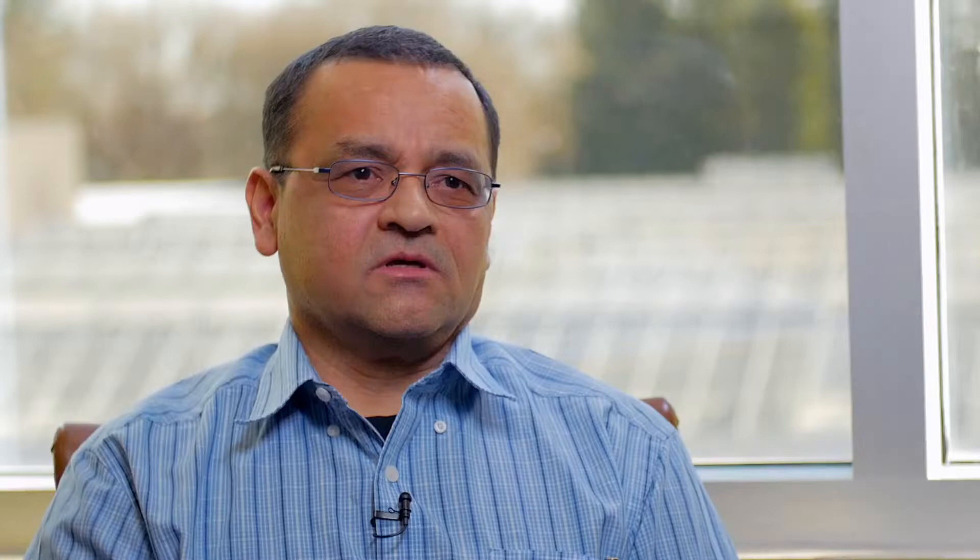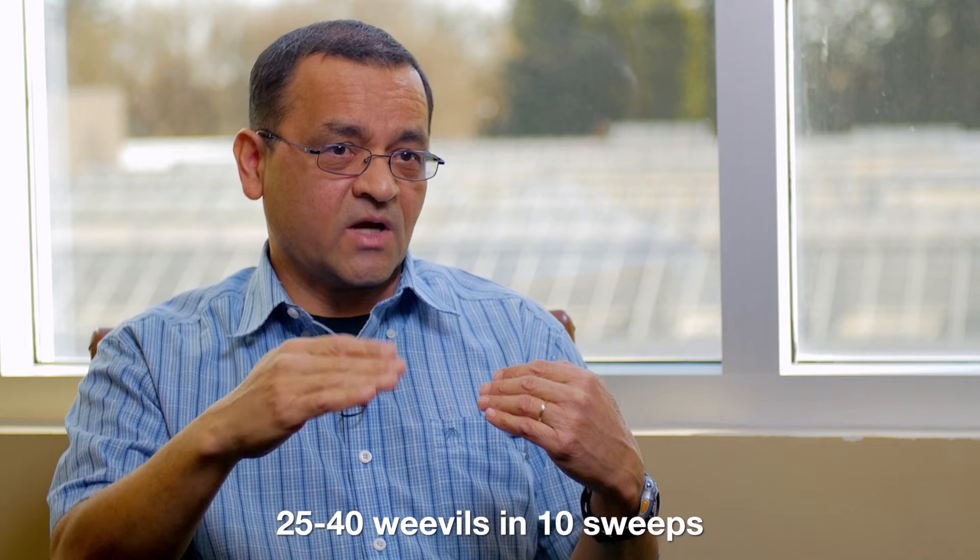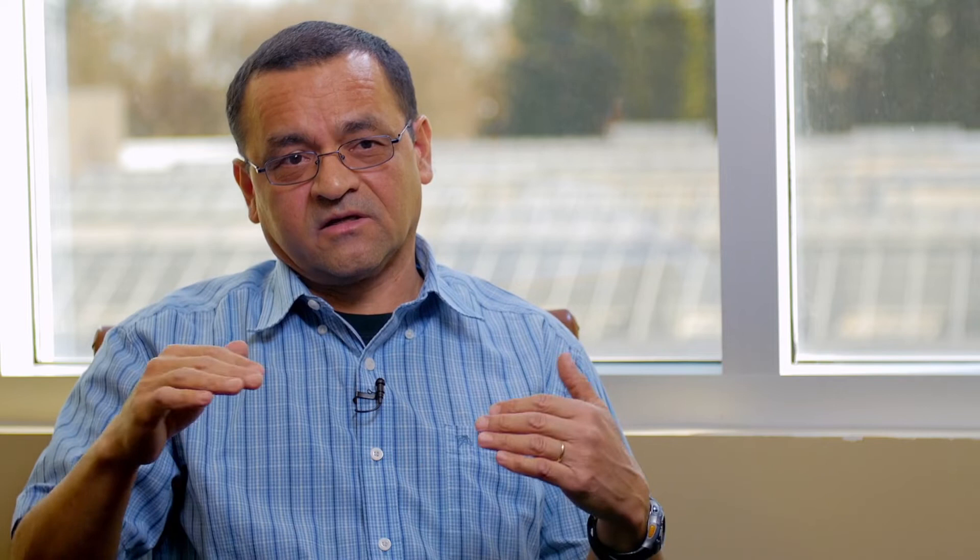The economic threshold for cabbage hippo weevil that we are recommending is about two or three weevils per sweep. You take 10 walking sweeps at early flower, then count how many weevils you have in those 10 sweeps. If you have an average of two or three weevils per sweep, that indicates you have reached the economic threshold. However, you don't want to make the decision too early in the growth stage — wait at least one more week, preferably 10 days, and go back to the fields. Once the field is more uniform in flowering, you will likely find that weevil numbers are lower than the first time.